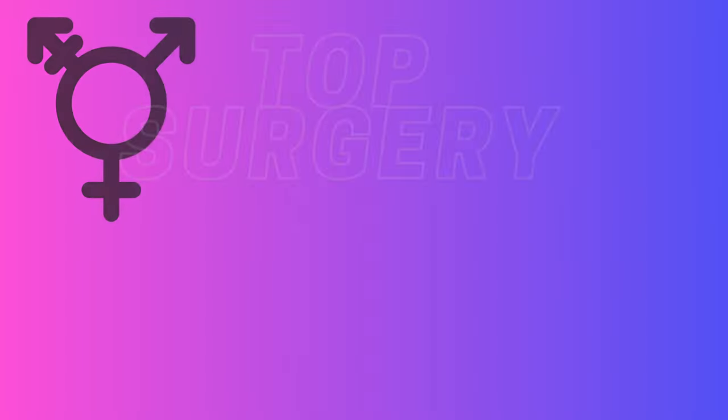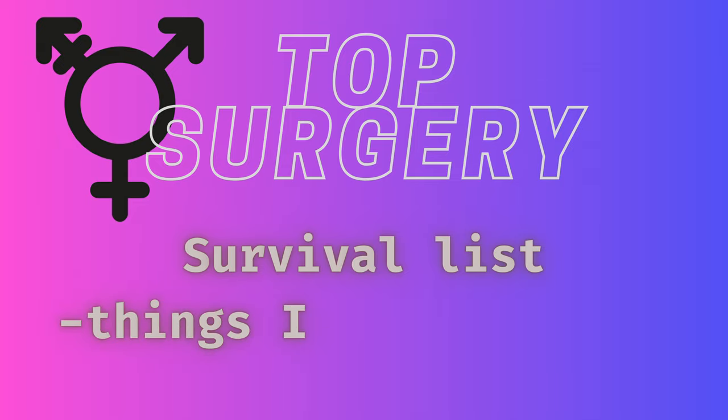Yo, what is up y'all? My name is Devin and today I'm going to be breaking down a top surgery survival list that I've compiled. I did have surgery November 29th of last year and I highly remember how uncomfortable I was, how much I wanted items that I did not have available to me, and how much I wanted to help other people going to be in a similar situation.